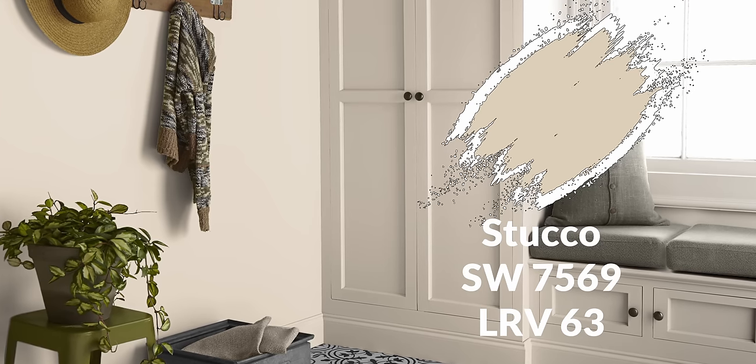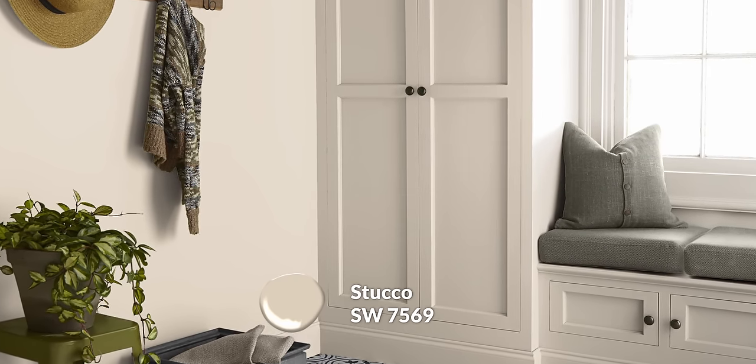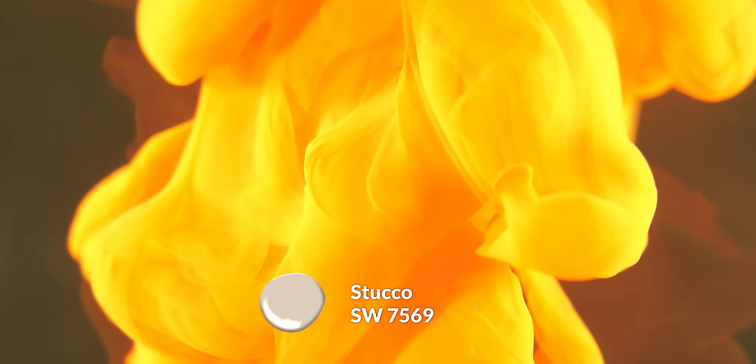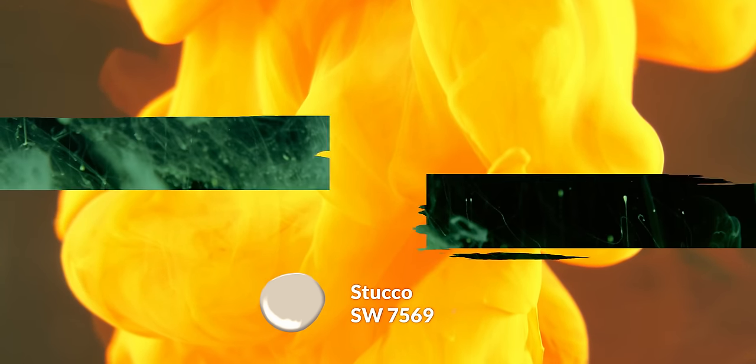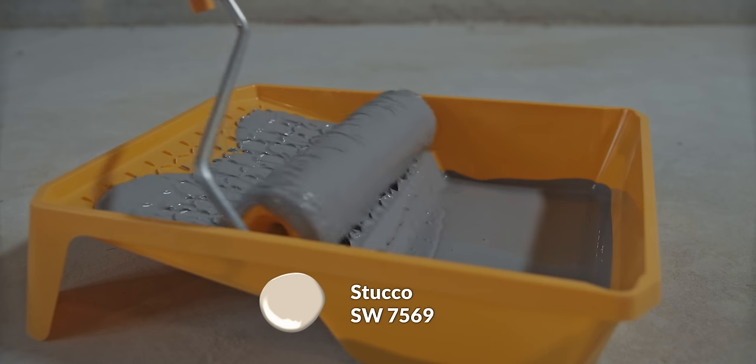For something even warmer and cozier, I wanted to offer a color called Stucco. This is another beige, but it feels a little more saturated in its beiginess. It also has more of a yellow-gold quality to it — maybe a touch of green because of that combination of gray and yellow coming together. Especially compared to Aesthetic White, you're getting more saturation, more beiginess, and more warmth, which is the goal with these cozy colors.